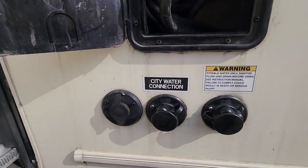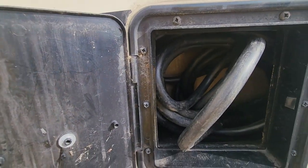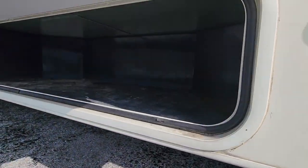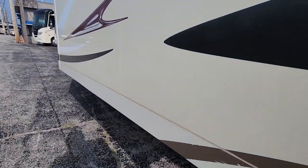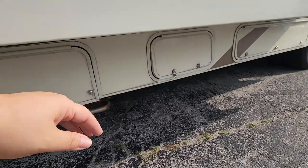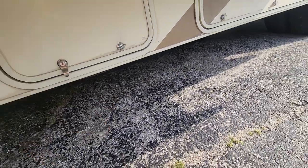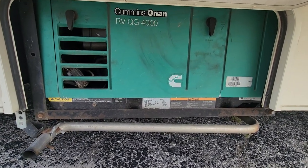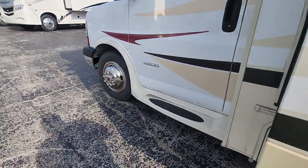Here are your water hookups. Looks like a flush here for your black tank, and that looks like your power cord storage there. More storage — lots and lots of storage on this one. And here's your generator. We do service the generator on motorhomes too with the prep. It's a 4,000-watt in this one.